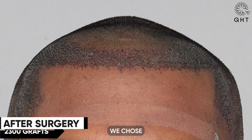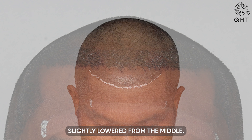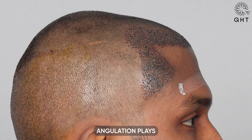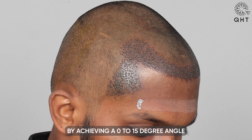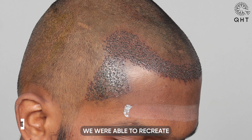We chose a unique zigzag-shaped hairline that perfectly aligns with his facial features, slightly lowered from the middle. This design ensures that the hairline will age gracefully. Angulation plays a crucial role in making the transplant look as natural as possible — by achieving a 0 to 15 degree angle for the temple areas, we were able to recreate a youthful and natural-looking contour.